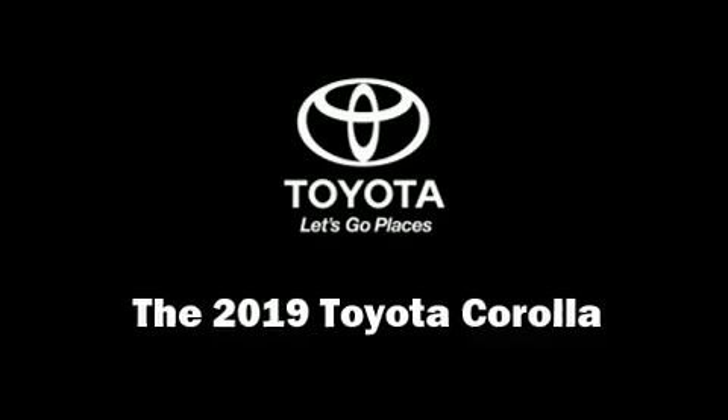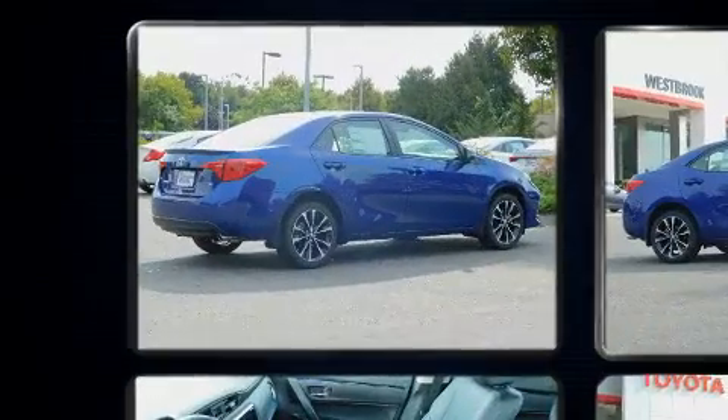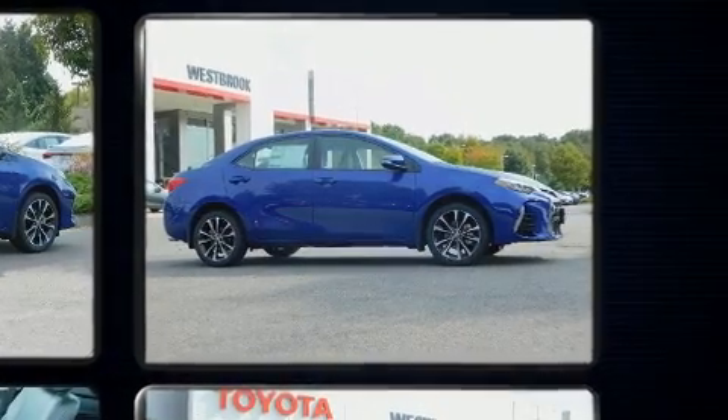The 2019 Toyota Corolla. This four-door, five-passenger sedan leads among competitors in its segment. It features a continuously variable transmission, front-wheel drive, and a 1.8-liter four-cylinder engine.